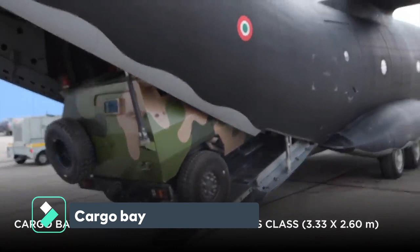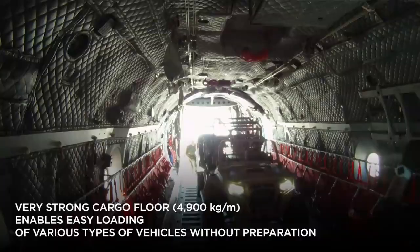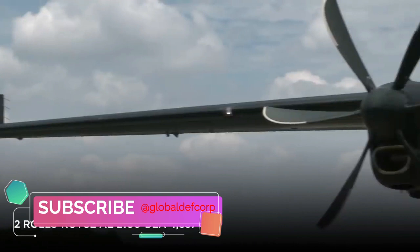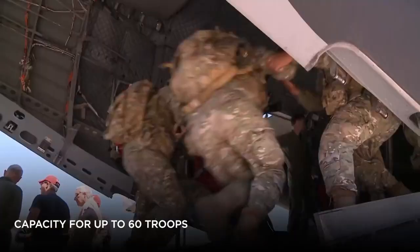Winglets, now standard, improve climb performance, OEI ceiling altitude increase of around 500 feet — also in hot or high conditions — and increase the maximum takeoff weight by 2,205 pounds or 1,000 kilograms. MTOW can be further extended to 71,650 pounds considering optional growth capabilities. The C-27J can directly upload large payloads like standard 463L pallets or large vehicles such as light trucks, Humvees, or helicopters in the CH-47 Chinook class.